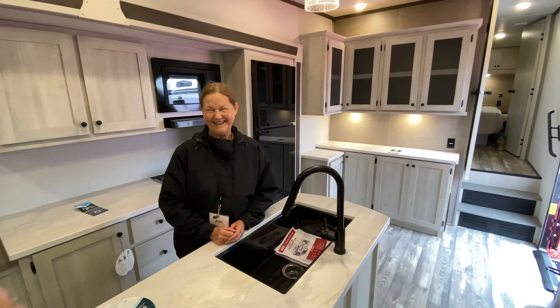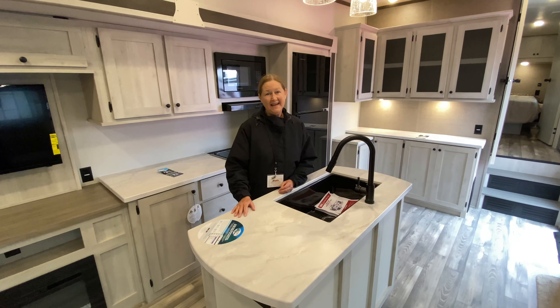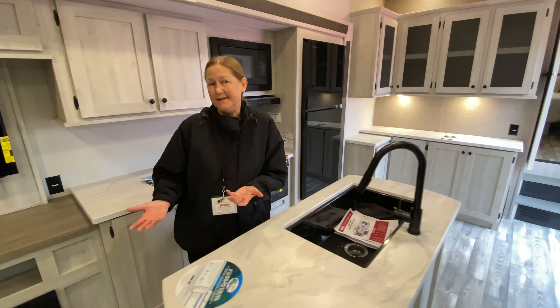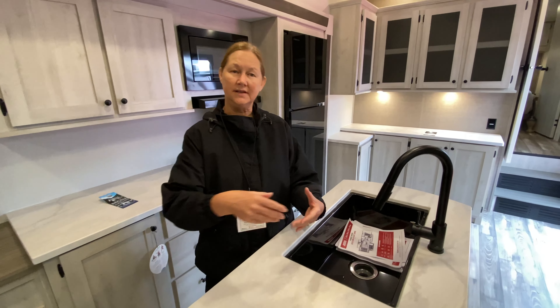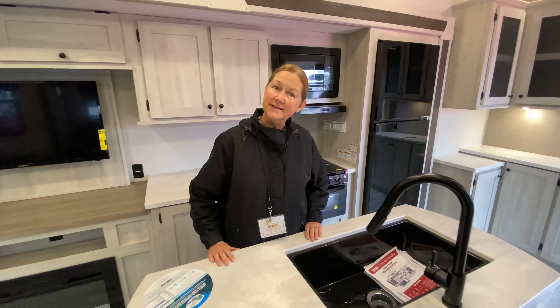It may not be granite countertops and tile floors, but it's a great space. You're not sacrificing on quality — you still have the construction you would with a normal Wildcat. The main difference is this is not solid surface.